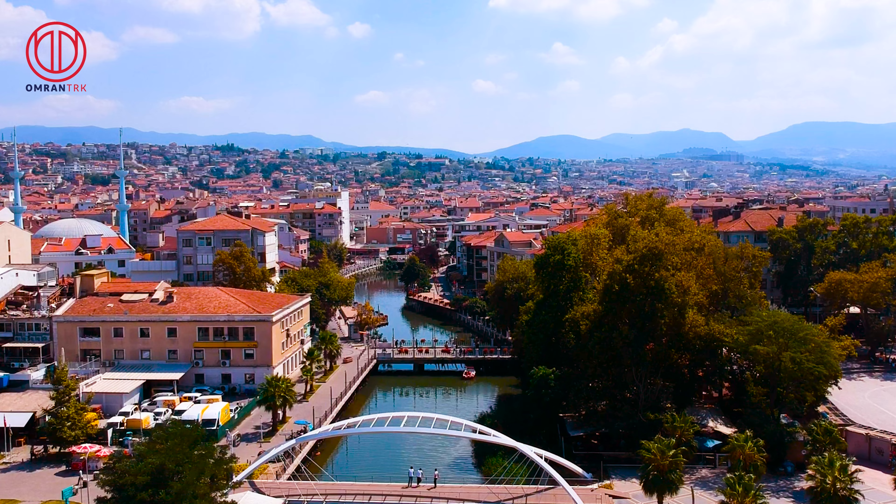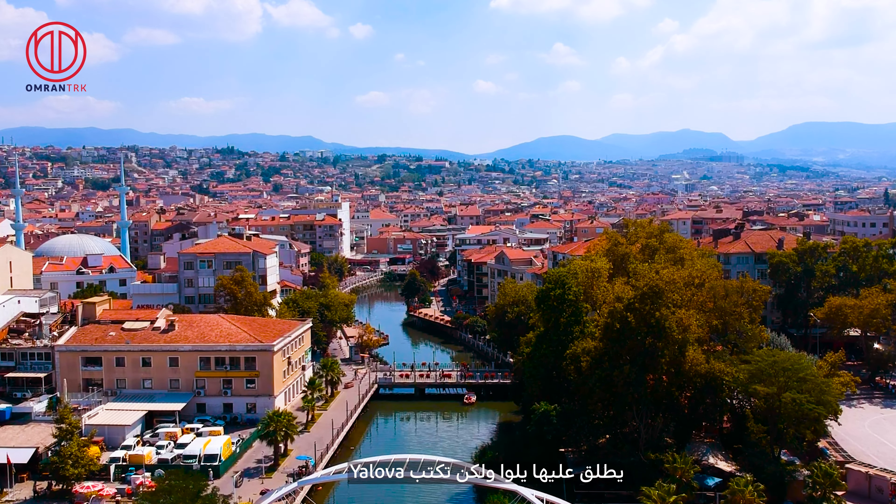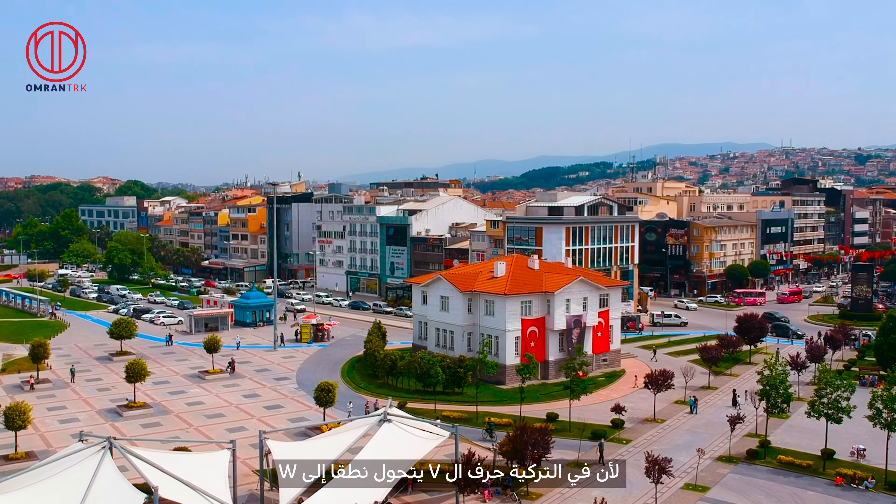As-salamu alaykum wa rahmatullahi wa barakatuh. This is Abdurrahman Tamir, and we are carrying on with our pre-handover tour in Zannat Yalawa compound.